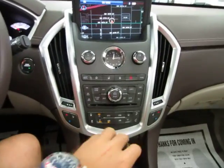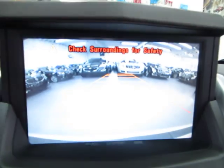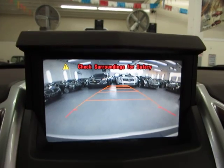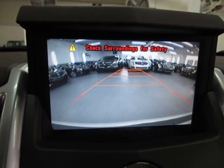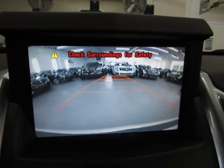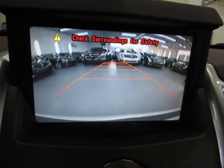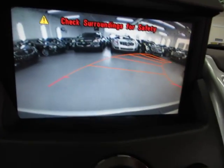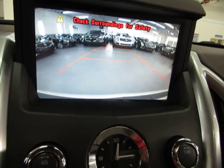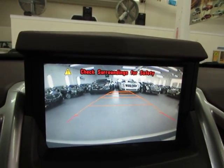Now I'm going to put the vehicle in reverse so you can see the backup camera. There's your full color backup camera — it has parking guidelines, which move as I turn the steering wheel to show you where you're heading. By the way, you're going to hear a rubbing sound — that's just the tires rubbing against our epoxy flooring, not a problem with the car. This, along with the parking sensors in the front and rear bumper, should help you avoid any accidents.